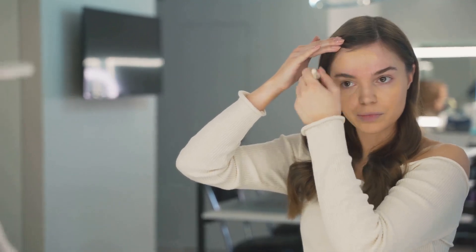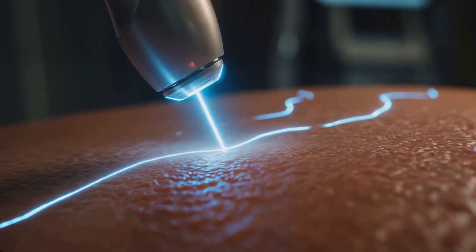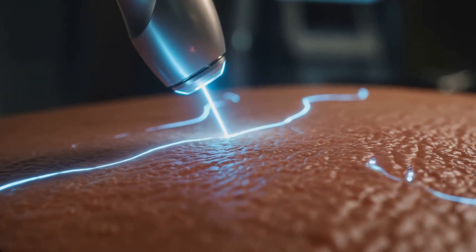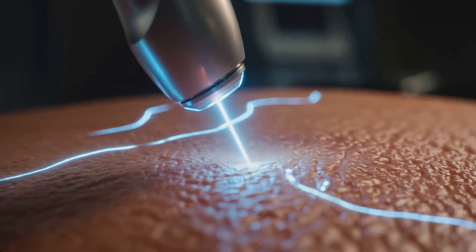Advances in light or laser therapies combined with emerging topical agents expand the arsenal for resistant acne. Research is ongoing for biologics targeting inflammation, hinting at personalized care in the future.